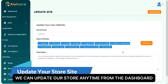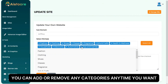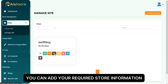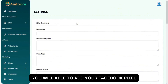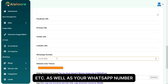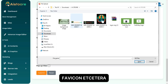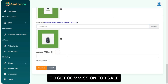We can update our store anytime from the dashboard. You can add or remove any categories and niches anytime you want. You can add your required store information as well as metadata from the settings button. You can also add your Facebook Pixel, Google Ads tracking code, any live chat or third-party script, your WhatsApp number, slider background image, logo, favicon, etc. Make sure you add your Amazon affiliate ID to get commission per sale.